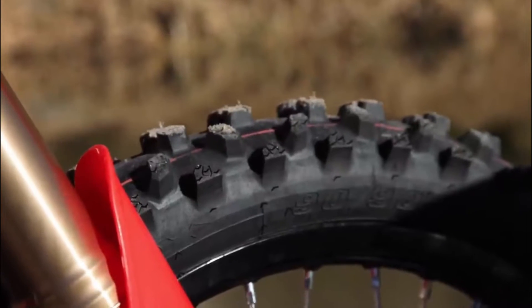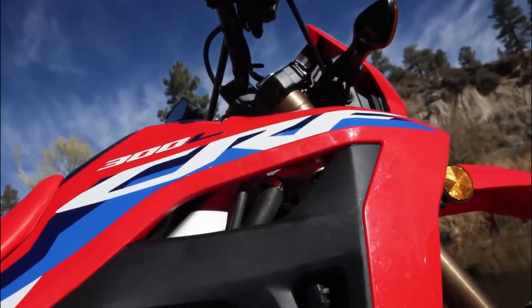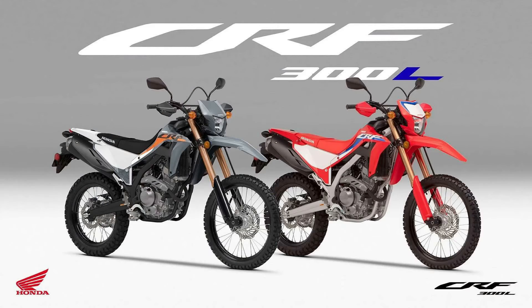A steel frame with tuned rigidity balance, aluminium swingarm, long travel suspension, and 142kg curb weight generate easy handling on any terrain, with generous ground clearance.